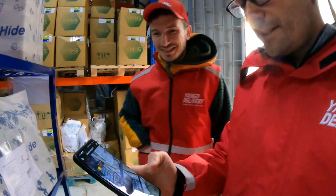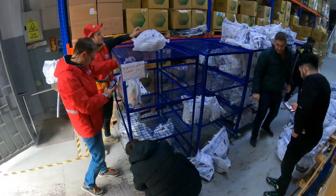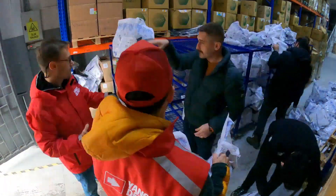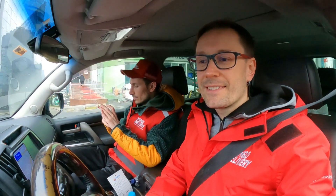What's going on here? We are sorting the parcels before dispatching — this is our scanner. We've got the parcels and now we are going to deliver them to the first recipient.